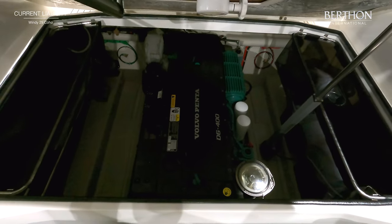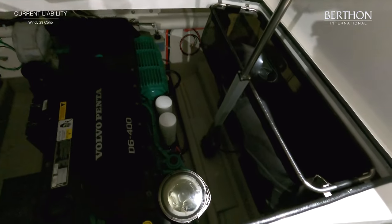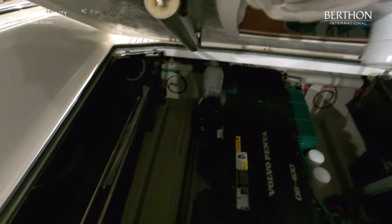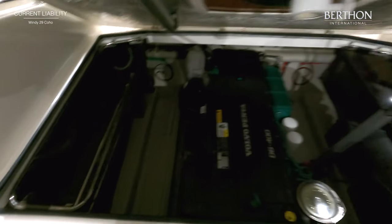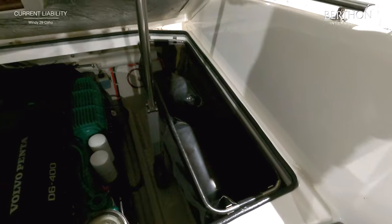There is plenty of room to work around the engine, and you have storage nets both to port and starboard for additional storage. The Volvo D6 400 is the most popular engine choice for the 29 Coho and offers a fantastic balance of acceleration, top speed and surprising economy.